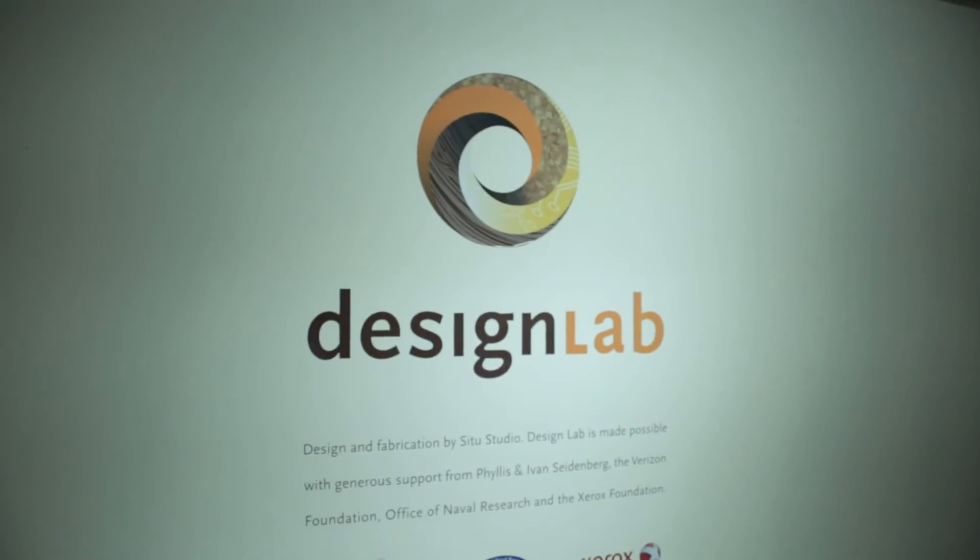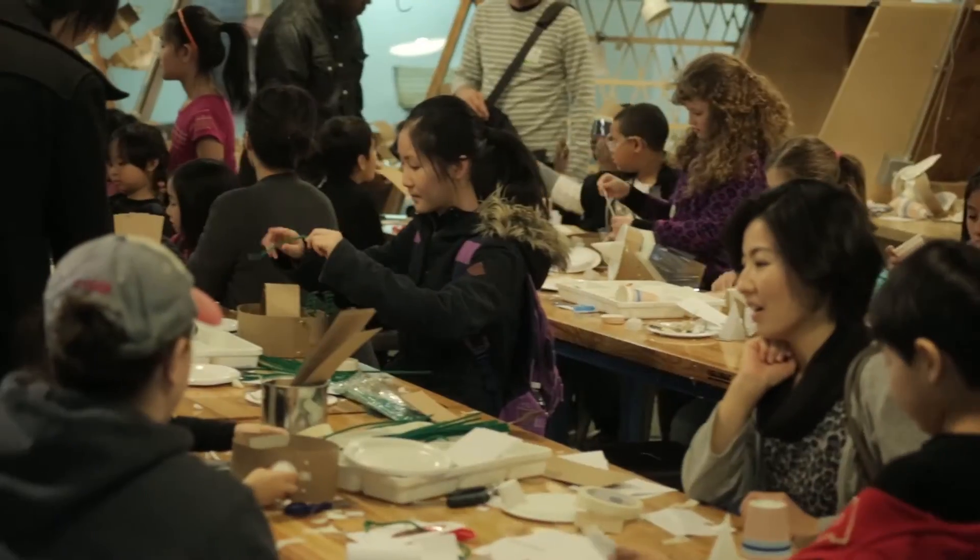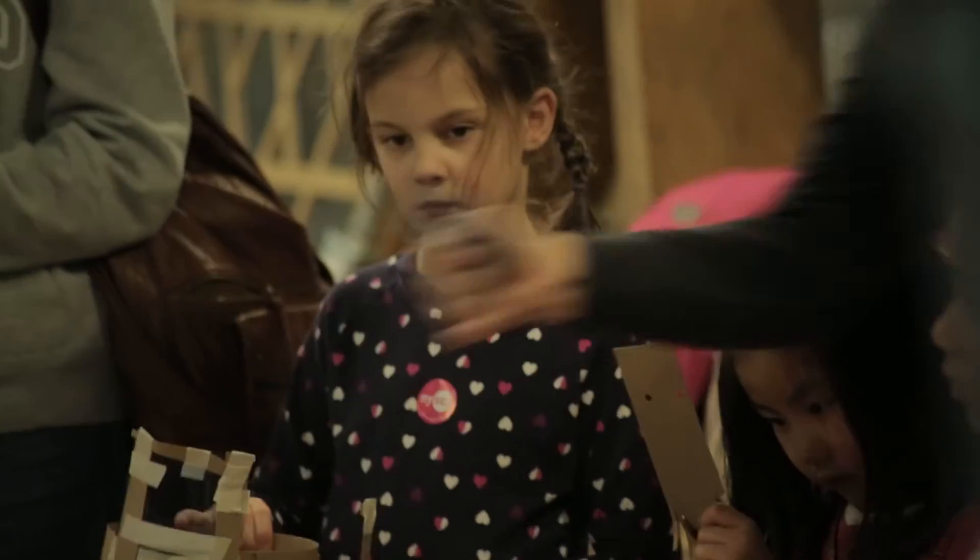Another amazing new exhibit is Design Lab. It's not so much an exhibit as a place where you can play. It's hands-on, where kids can learn the principles of engineering in a really interactive way — they get to build things and solve problems.